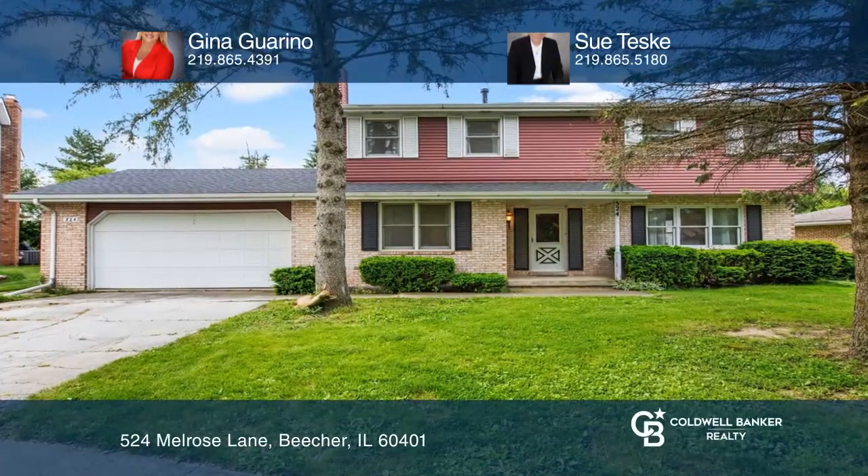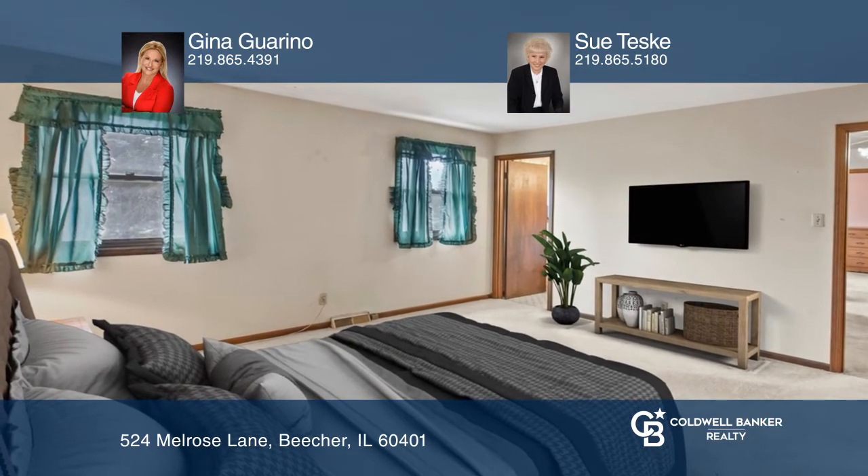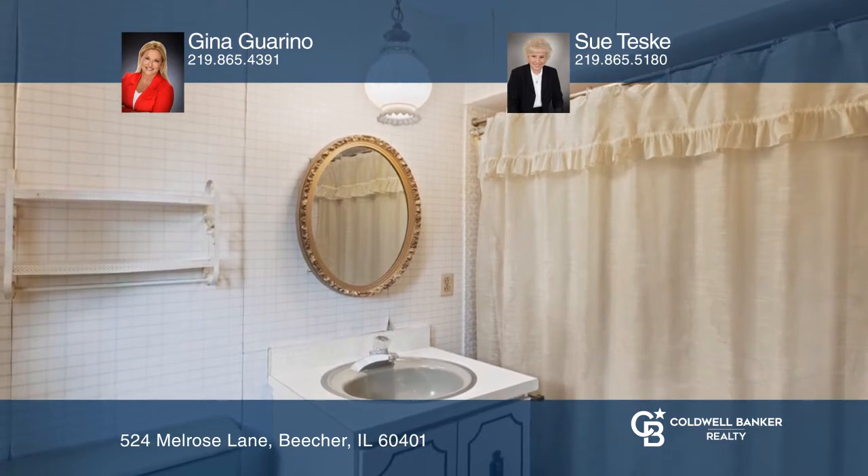This Beecher two-story home is situated on a quiet, shaded cul-de-sac lot, featuring four expansive bedrooms, one and a half baths, and a private master bath.